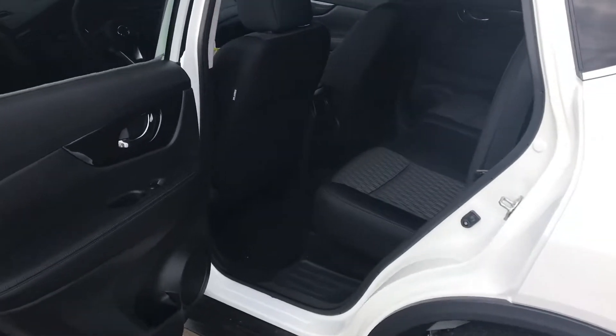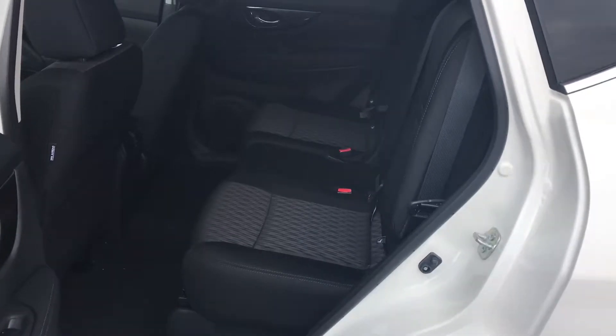In the back seats here you are going to have quite a bit of space. They do slide back and forth and they recline.